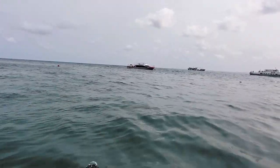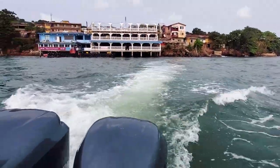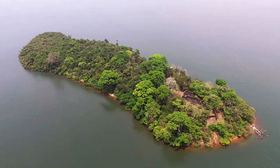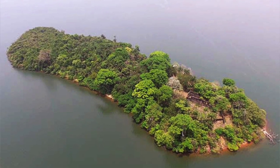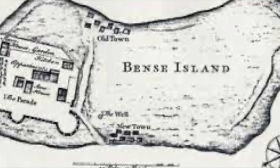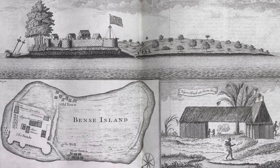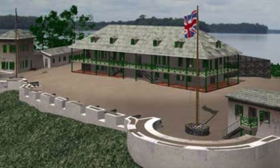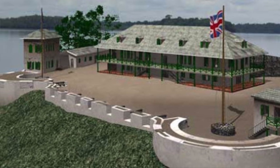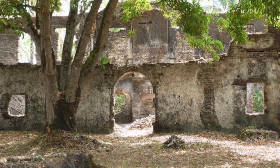At the confluence of the Rokel River and the Port Loko Creek in Sierra Leone, there's a tiny island that measures about 1,600 feet in length and varies in width from 160 feet to 360 feet. It's called Bunce Island. This tiny island has gone by many names: Bence Island, George Island — however, what makes it so important is its role in the British transatlantic slave trade.